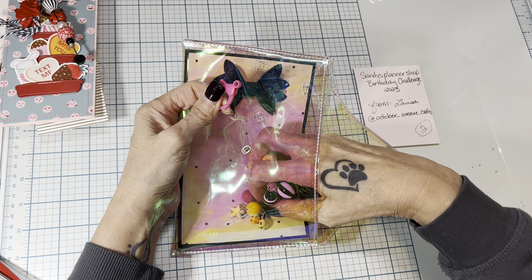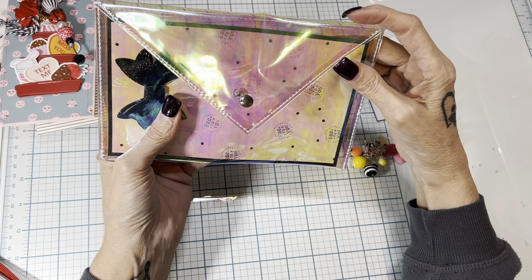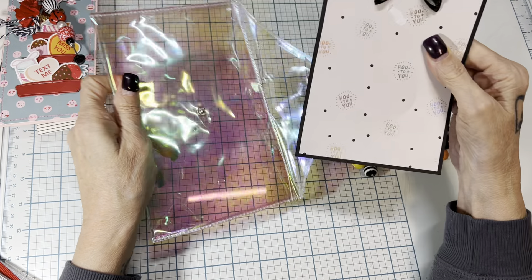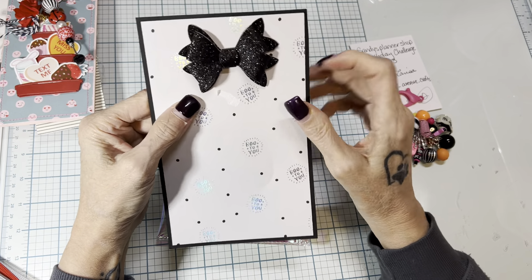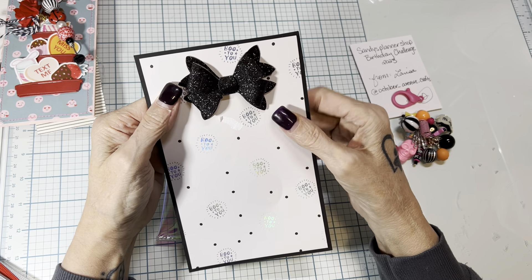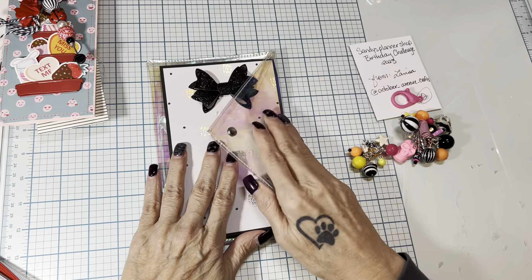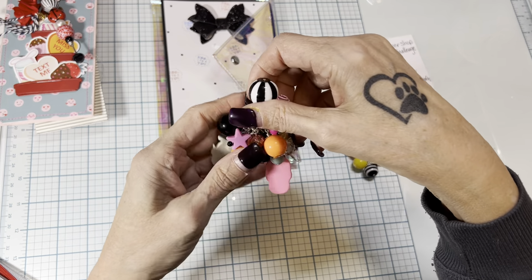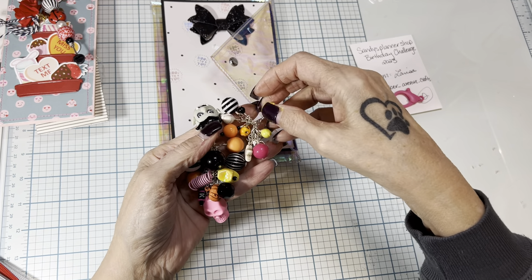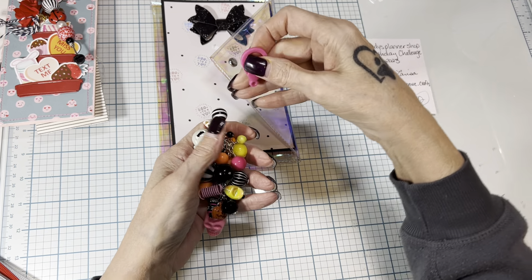She put a little note that says Sandy's Planner Shop Birthday Challenge 2023 from Larissa, October Avenue Crafts. This did break in shipping, but I will totally be able to fix it. Let's talk about this pouch — how cute is it? It's holographic. And then she's put this adorable patterned paper in here that says 'Boo to You,' and it's also holographic. Then look at this sparkly adorable bow made out of faux leather. I will be keeping that bow for sure. This is a chunky, chunky, absolutely adorable dangle. It fell apart in shipping, but I can fix it — it goes on this cute pink plastic clasp.